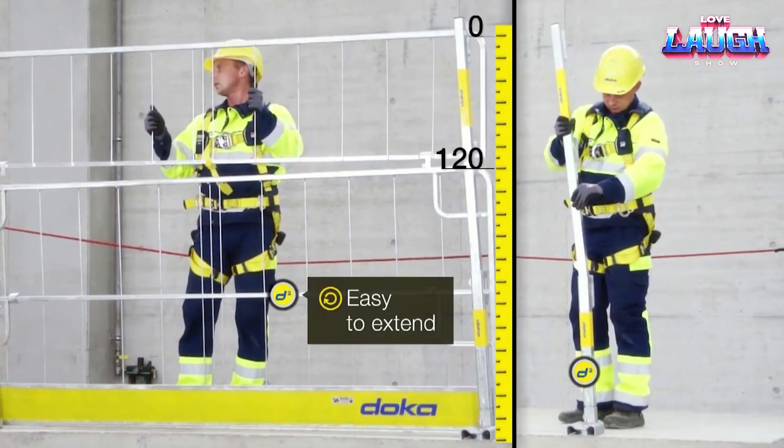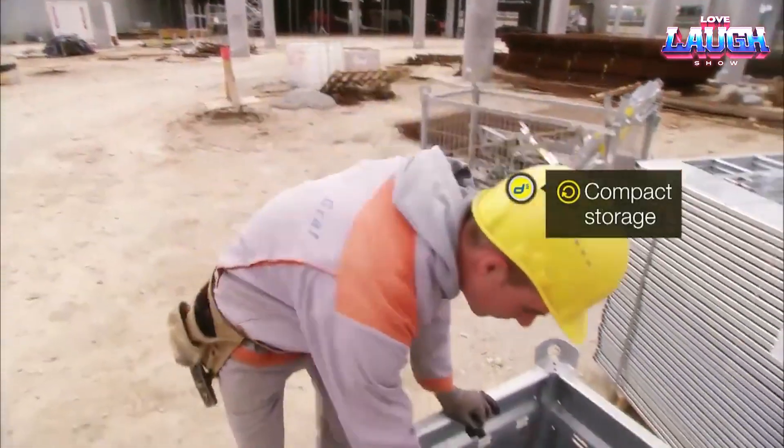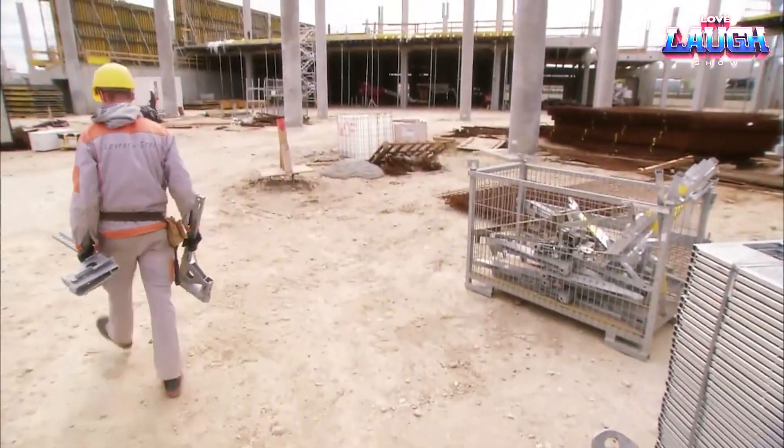Handrails are 3.9 feet high, extendable to 5.9 feet, with branding options for company logos. Safety and visibility go hand in hand.